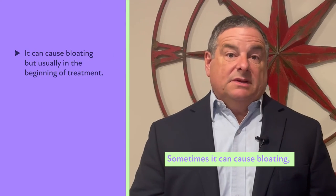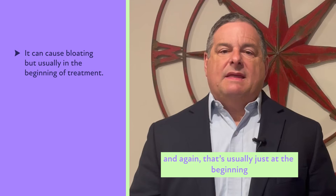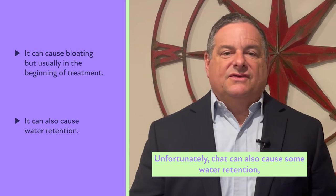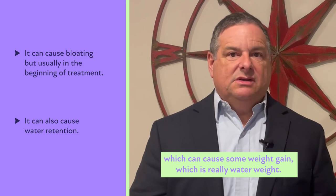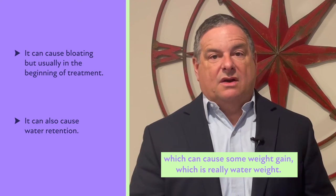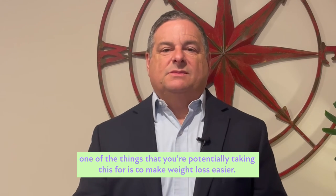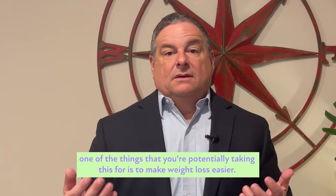Sometimes this can cause bloating, but that's usually just at the beginning and then goes away. It can also cause some water retention, which can cause some weight gain — which is really water weight. That will also go away with time.